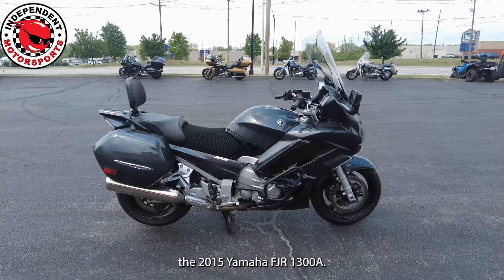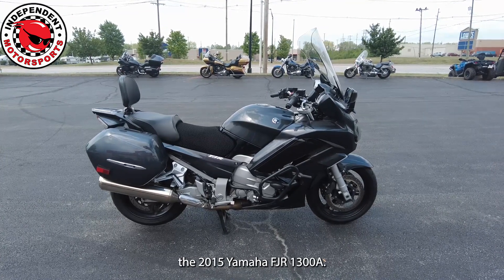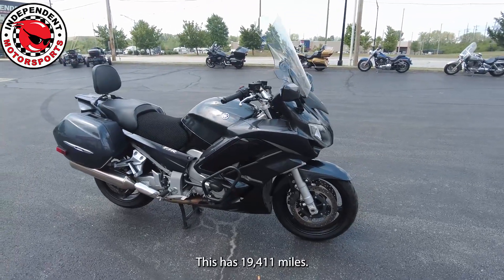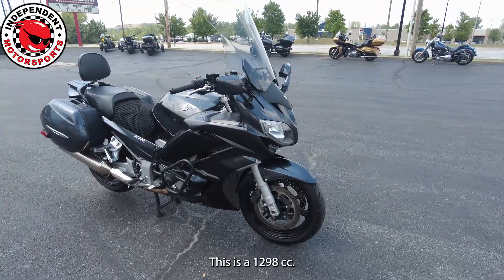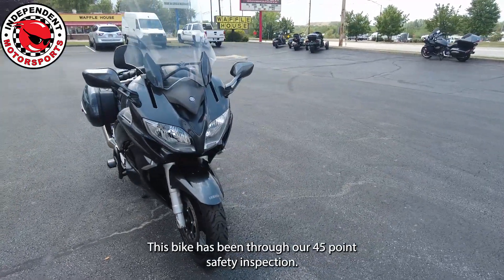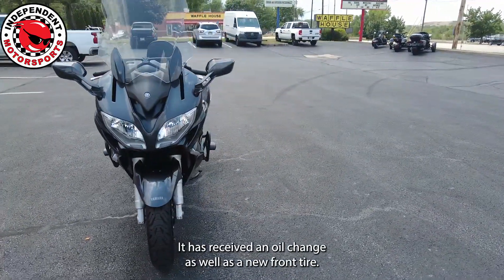Today we're checking out the 2015 Yamaha FJR 1300A. This has 19,411 miles and is a 1298cc. This bike has been through our 45-point safety inspection, and has received an oil change as well as a new front tire.